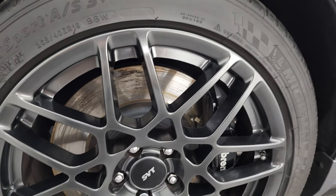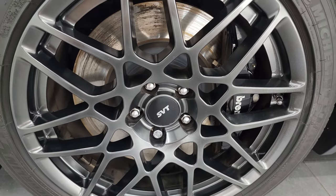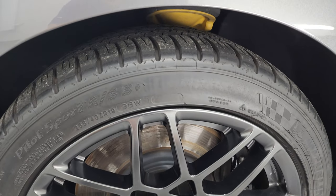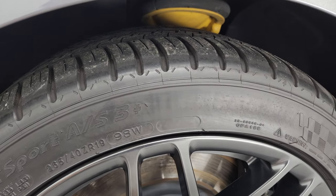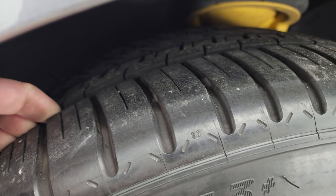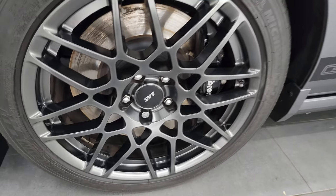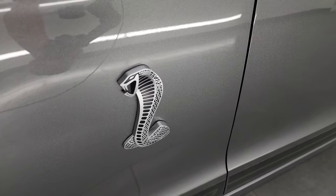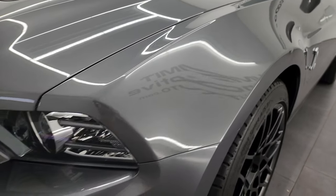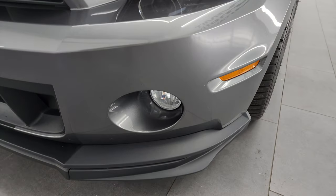This one comes with the 19-inch painted SVT wheels in the front, part of the SVT performance package. You get the Brembo brakes in the front as well. This one comes with Michelin Pilot Sport AS3 tires — 265/40 ZR19s in the front — and these tires have probably about 70 to 80% of the tread left. No scuffs or scrapes on that wheel, the Cobra logo looks really good. It comes with HID headlamps, LED running lights, and the factory fog lights.